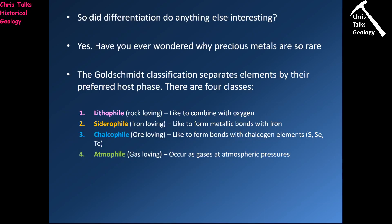So does the internal layering of the Earth do anything else interesting? Yes, it does. Have you ever wondered why precious metals are so rare? When we look at the periodic table, we can actually split up the elements based on what they like to form bonds with. This particular classification is called the Goldschmidt classification, and it splits elements into four main groups: the lithophile elements, the siderophile elements, the chalcophile elements, and the atmophile elements.